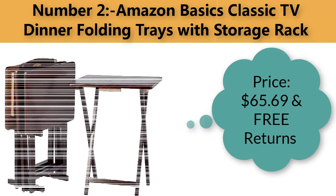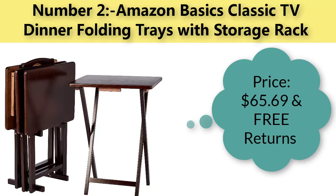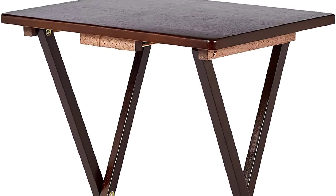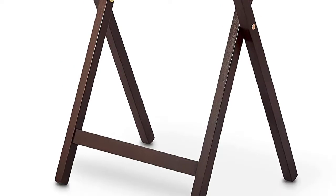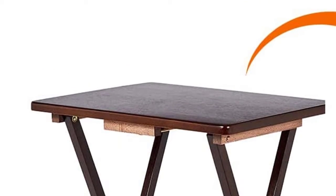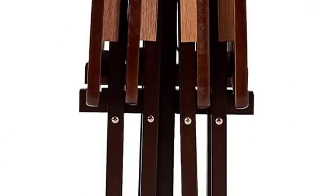Number two: Amazon Basics classic TV dinner folding trays with storage rack. Price: $65.69 with free returns. Color: espresso. Style: classic. Set of four folding trays with matching storage rack. Sturdy wood construction with wide table top surface.